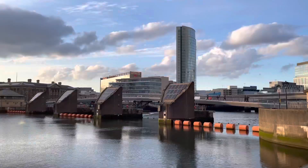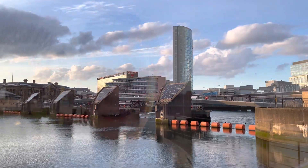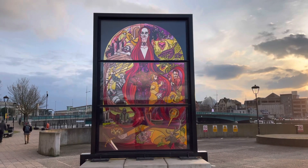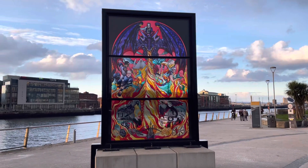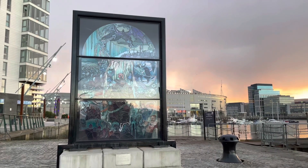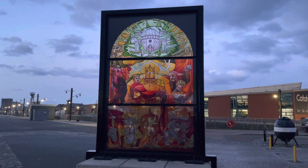Heading along the river and past the Laganside to look for more. And if you love Game of Thrones, check out these all over Belfast. To celebrate 10 years of filming taking place in Belfast, Tourism Ireland created six Game of Thrones stained glass windows which depict families, characters and scenes from the TV series. And you can even sit on your own glass throne.